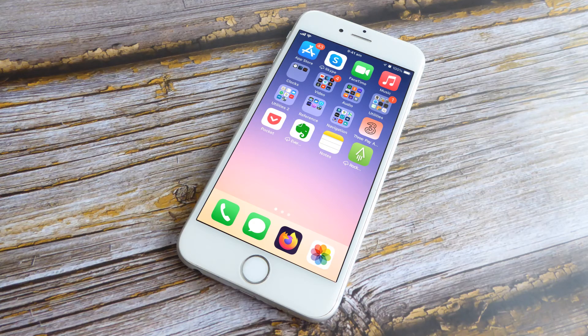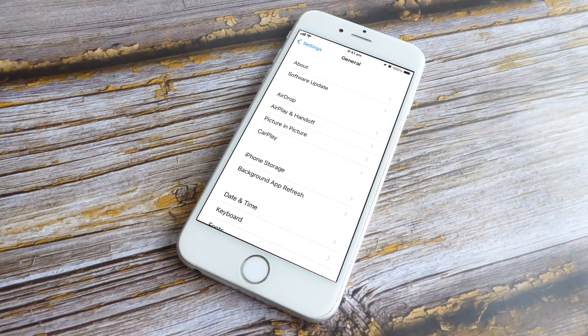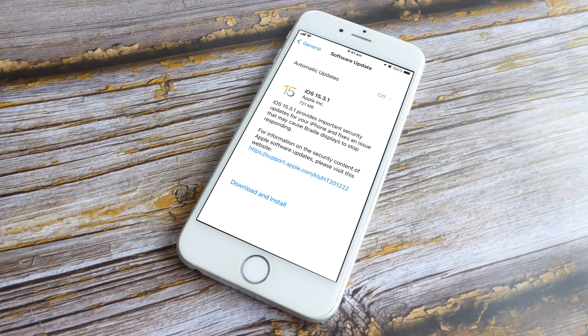Check for iOS updates. Many cellular issues can also be resolved via a software update. Apple works closely with its carrier partners to identify network connection issues, and you often see these fixes appearing in new iOS software update notes. Open the Settings app, scroll down and tap General, then tap Software Update. If an update is available, install it — your phone will restart during this process. Once it restarts, check if your network connection issue is resolved.